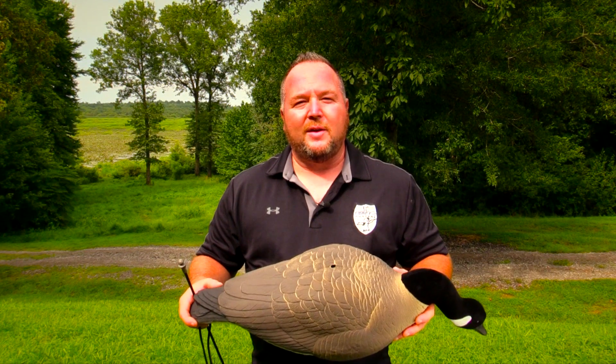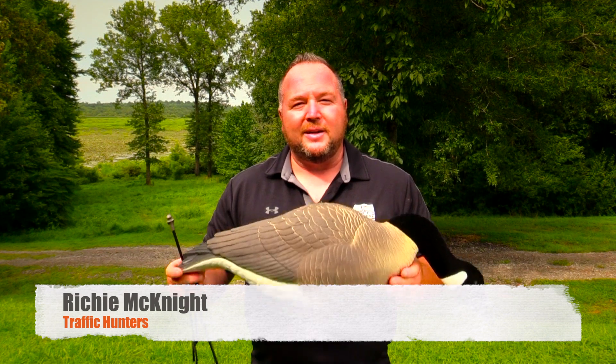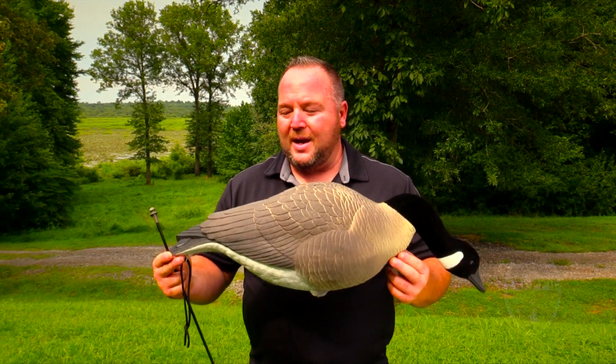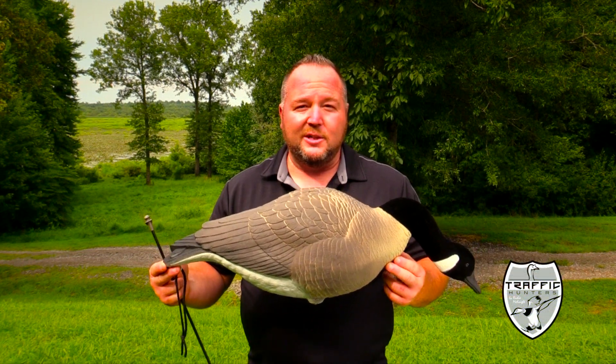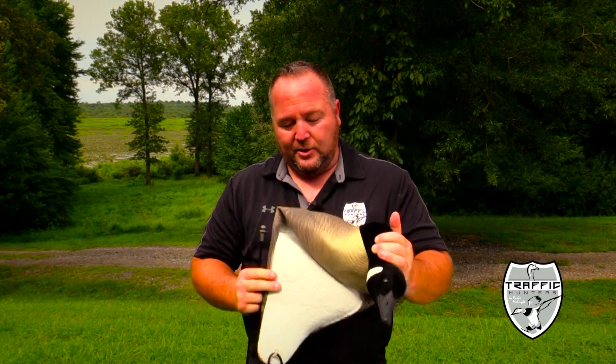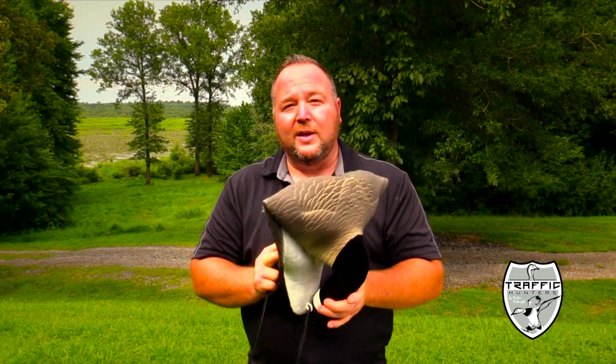Hey guys, Richie McKnight here with Traffic Hunters. I got a new product that I'm excited to show you guys. This is the new Big Honker Canada Goose Series from Mayhem Decoys. This is an EVA flexible decoy, and you can see it flexes.